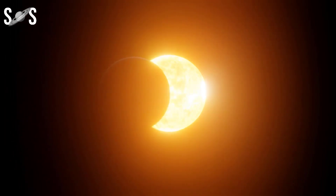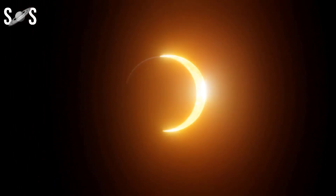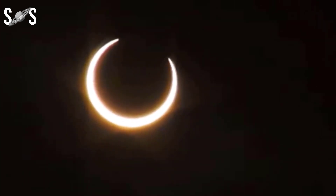Hybrid solar eclipse — the Ningaloo eclipse. This hybrid solar eclipse takes its name from an aboriginal word. The path of totality passes over Northwest Cape, a remote peninsula of Western Australia.